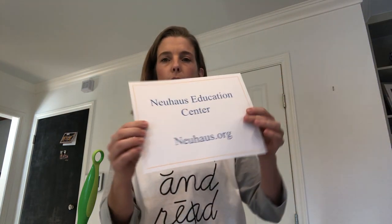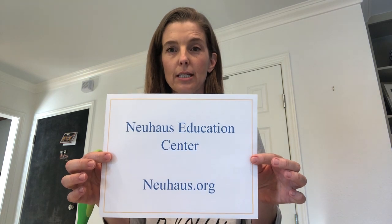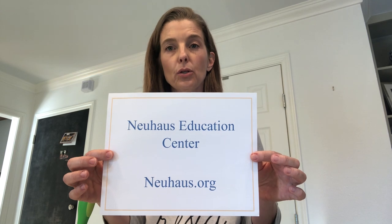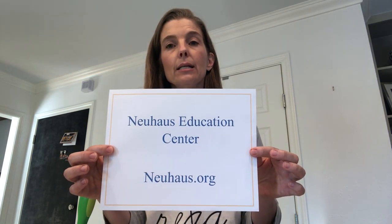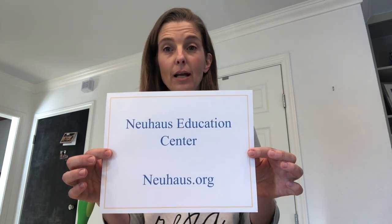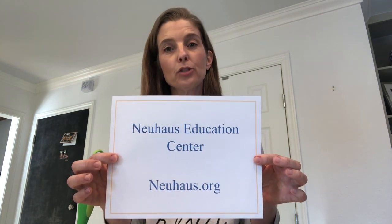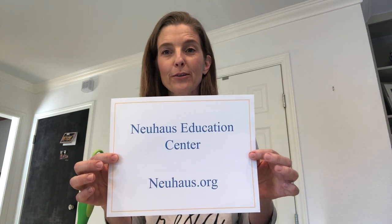I made this sign for us. Again, I work at Neuhaus Education Center in Houston, Texas. N-E-U-H-A-U-S — Neuhaus.org — is where you can find more information about reading, the science of reading, and how to help your child become a strong, good reader. I hope this was helpful for you. I look forward to talking to you soon. Have a good day.